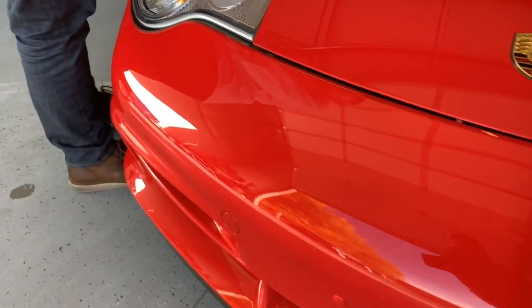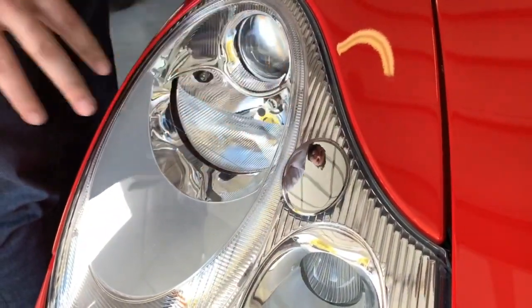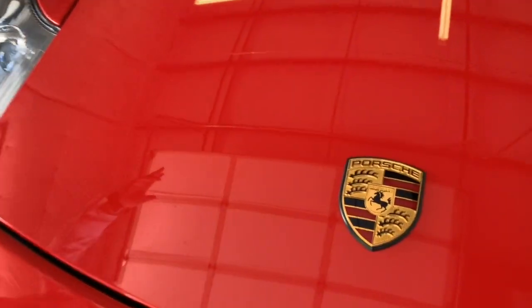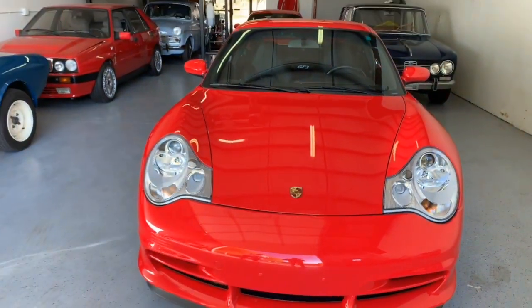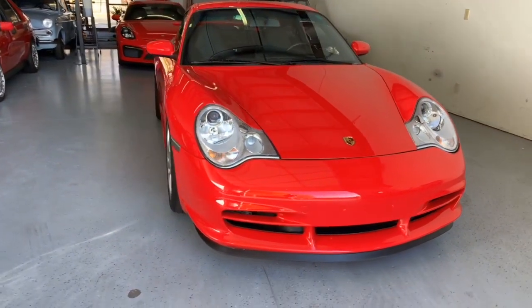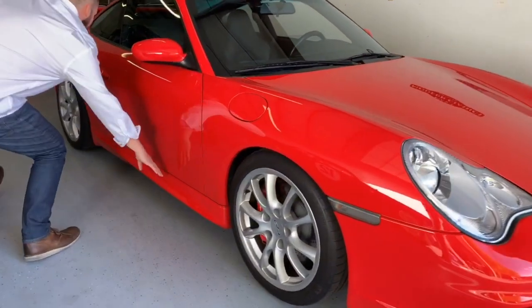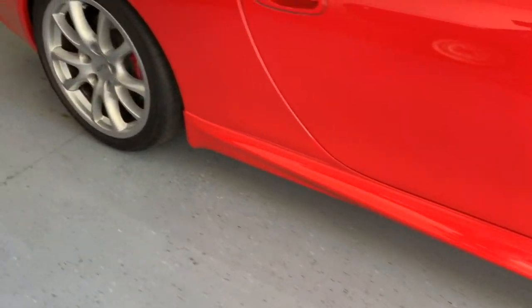Everybody seems to ask: what is this little silver plate? Well, in Europe they have standards where you have to have headlight washers on your car. So that is actually a headlight washer — when you're spraying your windshield, these will pop out as well. GT3s will have a different front fascia, part of what I call the most elegant Porsche in existence. It starts with the front, comes up here with these side skirts with this very sharp line, and then continues on to the rear.